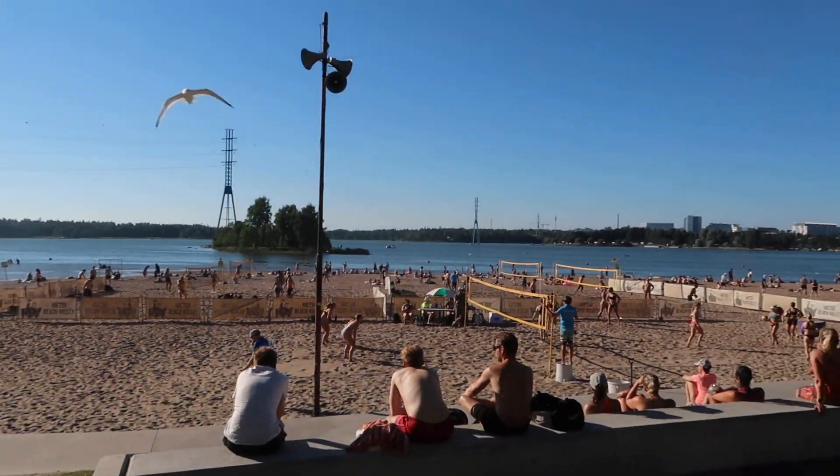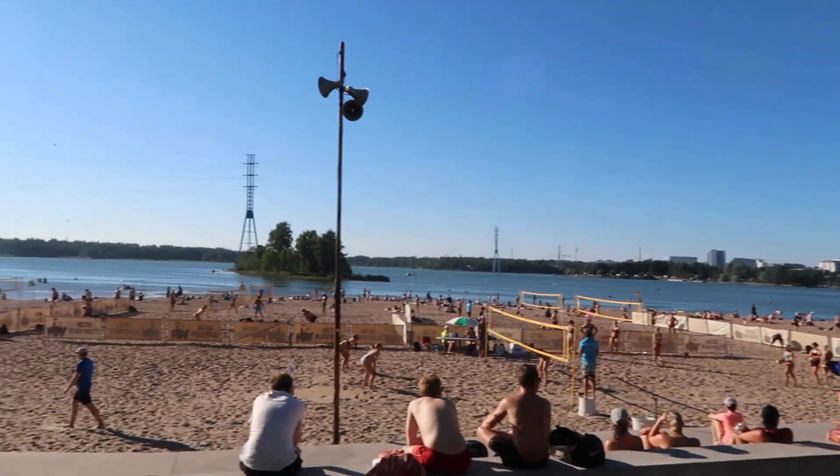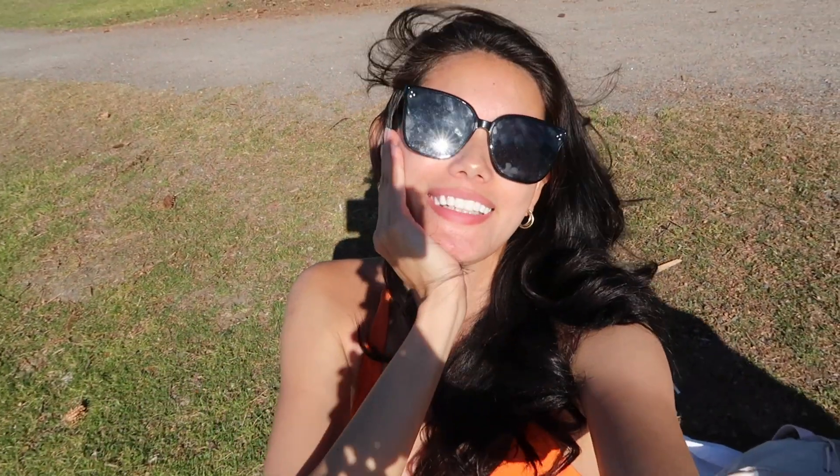Let me show you guys what it looks like — there are some games going on over there and it is super full as you can see. It is super sunny. I love it!